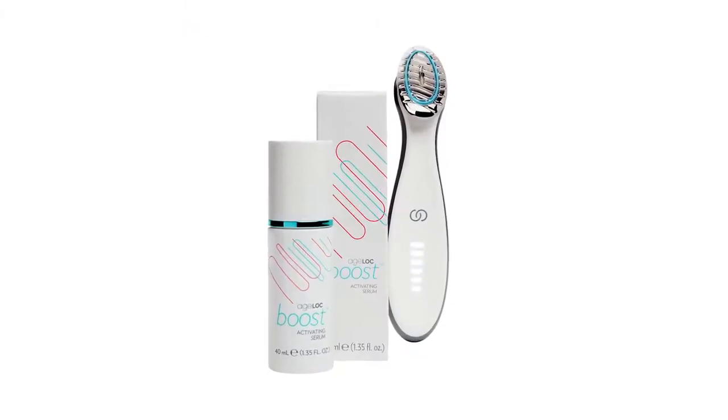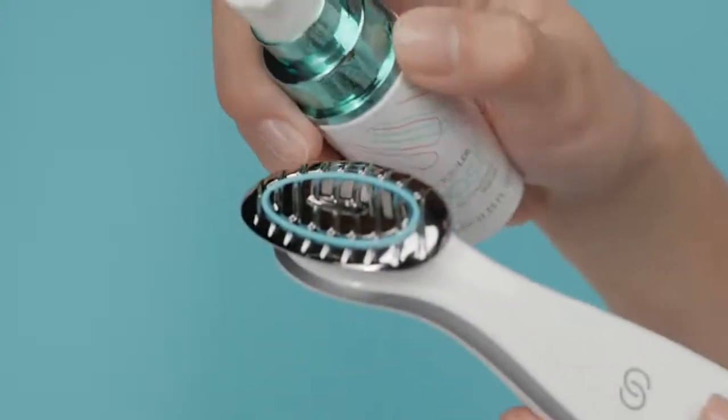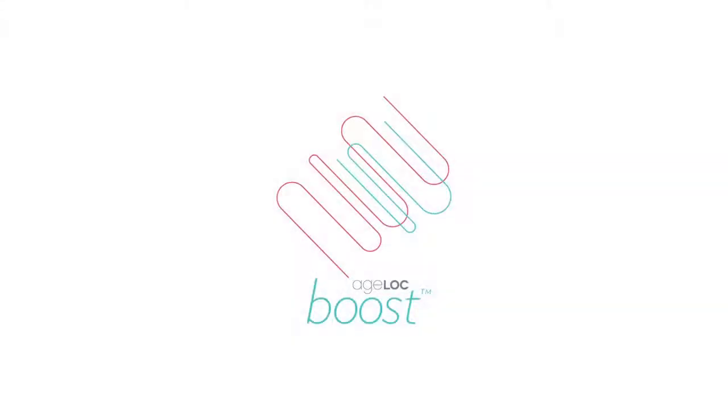That's a lot of ingredients that all had to be carefully balanced and tweaked to work seamlessly with Agelok Boost and its variable pulse microcurrents to reach your skin. Through careful analysis and many scientists and engineers collaborating, we've come up with something I think is really special. I can't wait for you to try Agelok Boost and Agelok Boost Activating Serum and experience the incredible science that went into their development yourself.